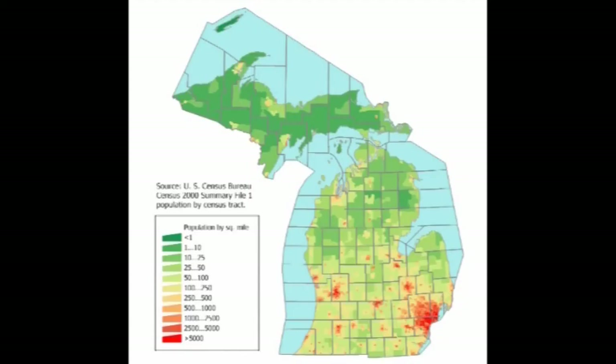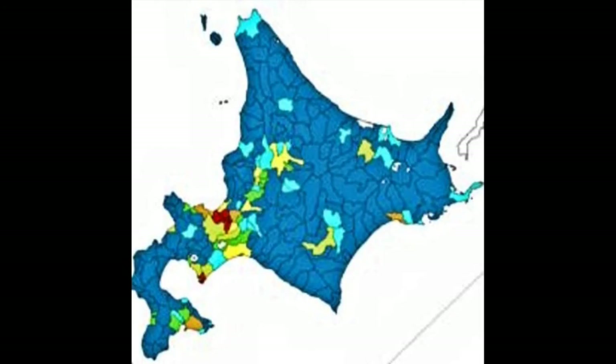The red and yellow areas of this map show where most people live. In flat Michigan, cities are clustered in the south. In mountainous Hokkaido, most people live in the valleys.